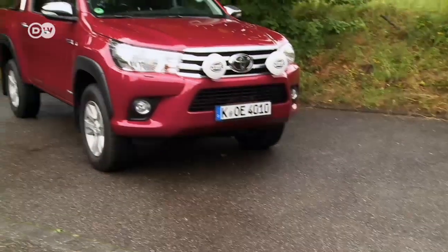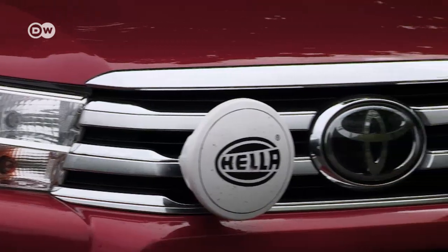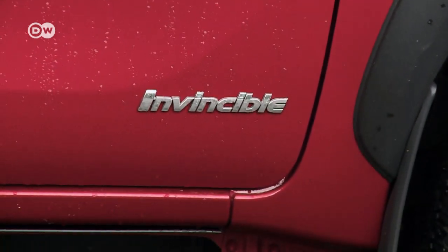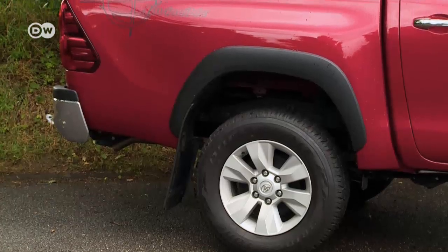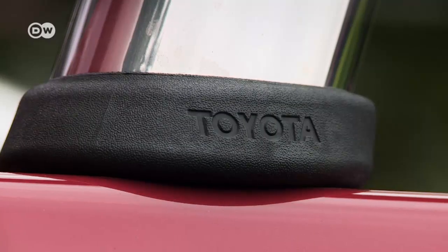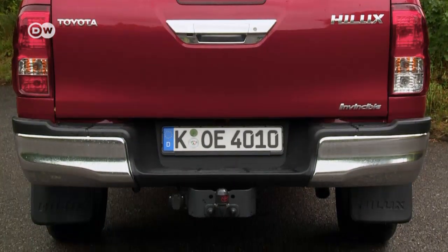The Hilux has a wheelbase of over three meters — that's half a meter longer than the total length of a smart car. Its 1.8-meter height makes it one of the tallest contenders around. Plastic fender liners are optional, for protecting the bodywork from scratches. The rear chrome bars are only available with the Invincible package. A trailer hitch is optional and can pull a load of 3.2 tons.